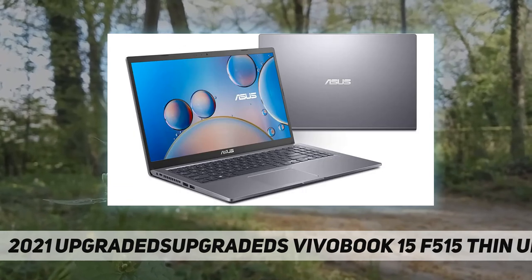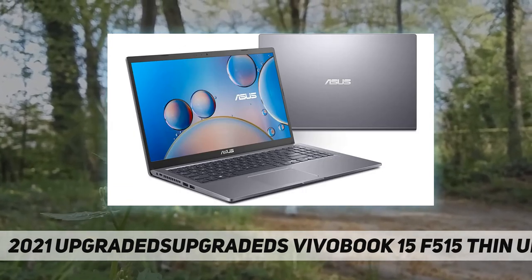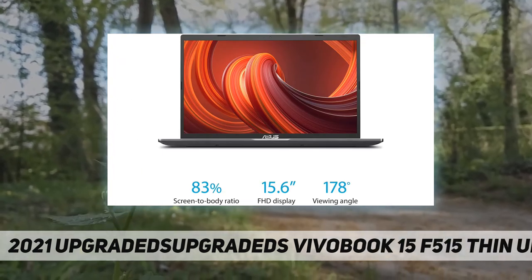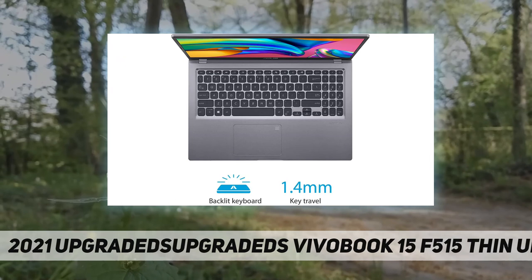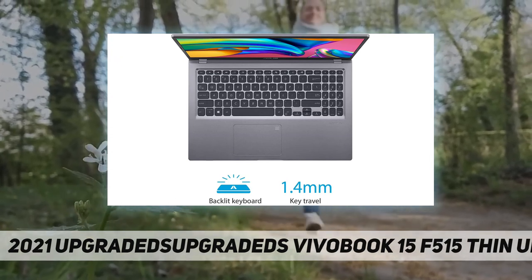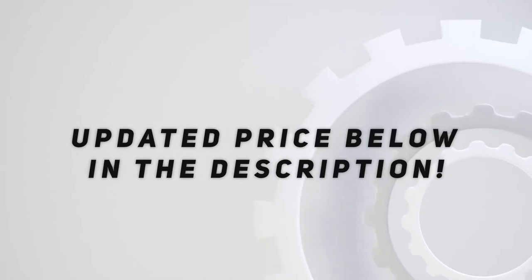Tech specs: comes with Windows 10 and a free upgrade to Windows 11, HD camera, Intel wireless Wi-Fi, backlit keyboard, and fingerprint reader. Included in the package: bundled with a microfiber cloth. Check out the video description for the updated price. Thank you for watching.